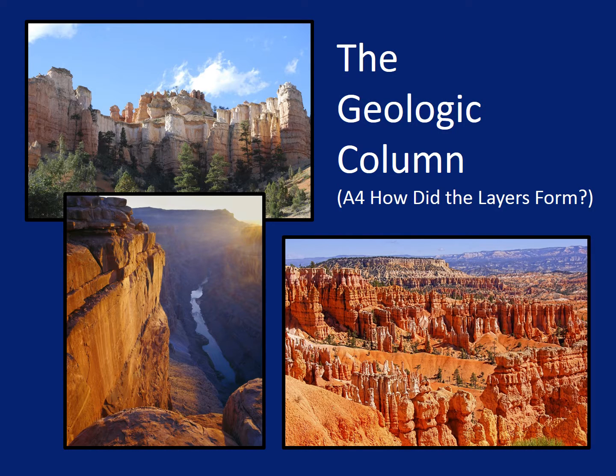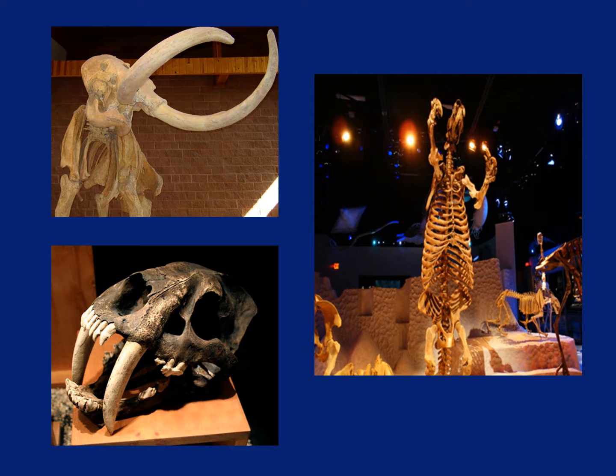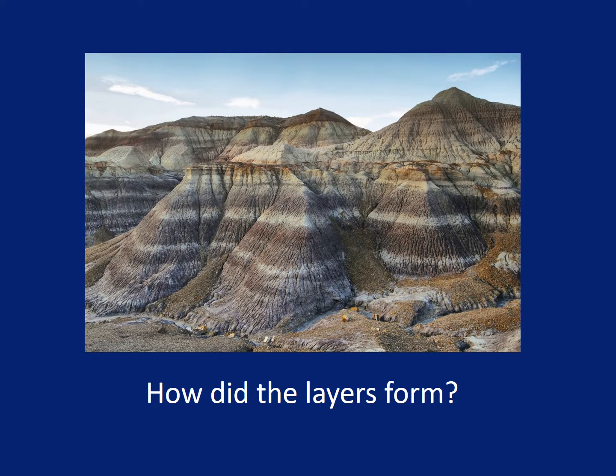The geologic column — how did the layers form? We've learned a lot about the geologic column so far: the names of some of its layers, the kinds of fossils buried in the rocks, and the relative age of the layers. But how did the rocks get there? How were they formed?